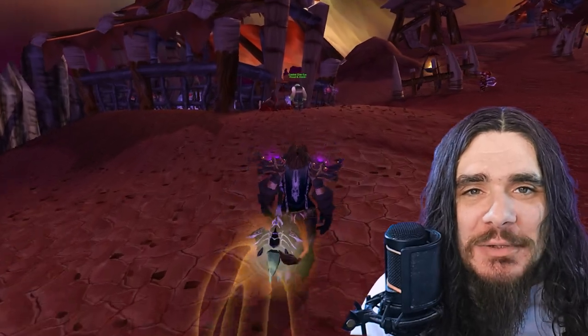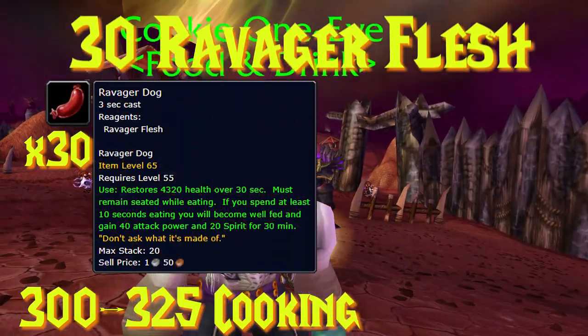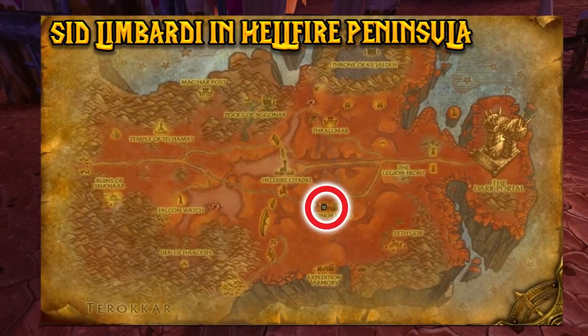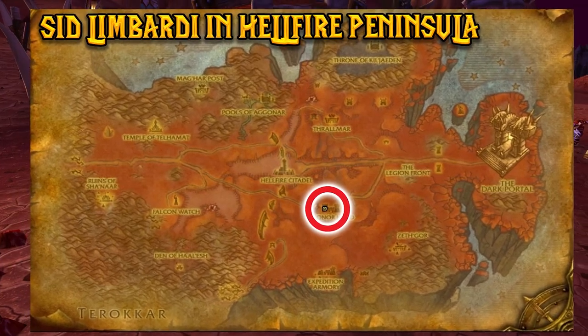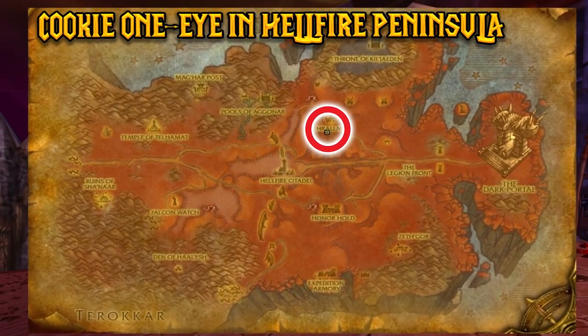From levels 300 to 325, we'll be cooking 30 Ravager Dogs, which require 30 Ravager Flesh. For Alliance, purchase this recipe from Sid Lombardi in Hellfire Peninsula; for Horde, from Cookie One-Eye in Hellfire Peninsula.